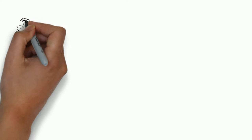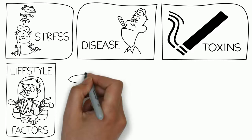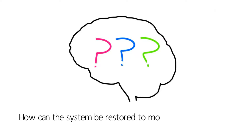But at certain times in life, this amazingly complex communication system can become disrupted by stress, disease, toxins in our environment, lifestyle factors, use of certain drugs, and genetic predispositions. An important question to ask is: how can the system be restored to more optimal function?